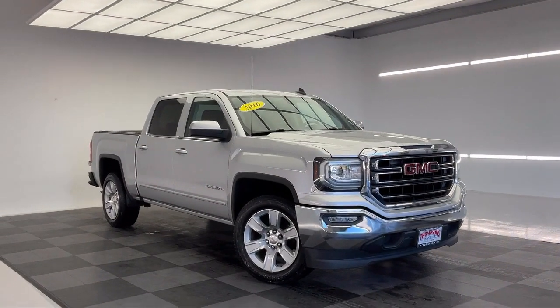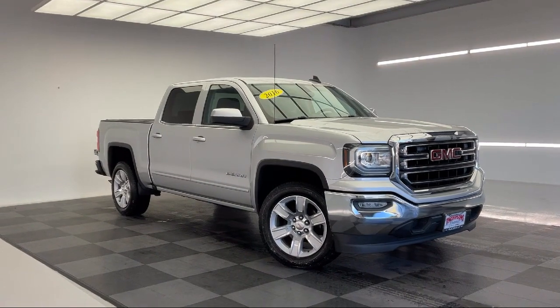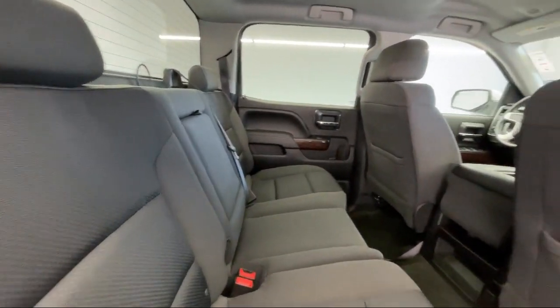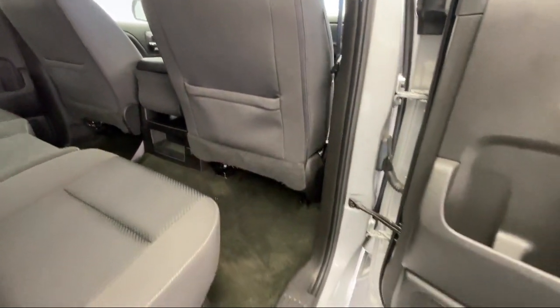It also features a 10-way power driver seat adjuster, dual zone automatic climate control, HD radio, leather steering wheel with auto tilt-a-way, MP3 player, and has less than 85,000 miles on the odometer.